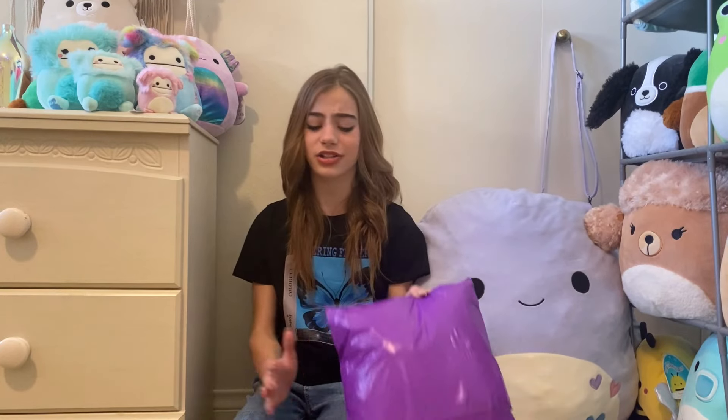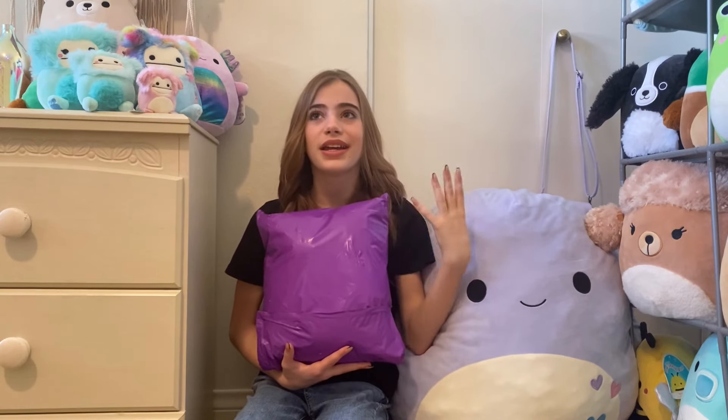Hey guys, welcome back to my channel! My name is Victoria and today we have some exciting Squishmallow mail. It's one package but there's a lot of babies inside — a squad of I think five or six five-inches. I basically only ordered this for the two that I want.